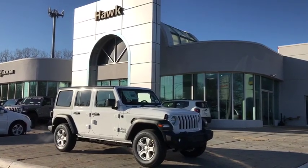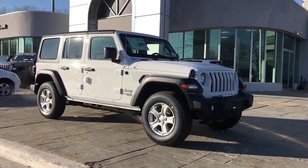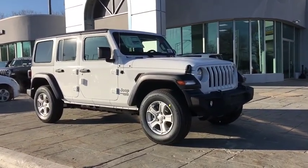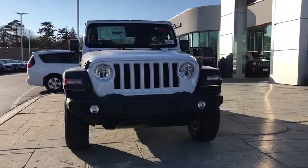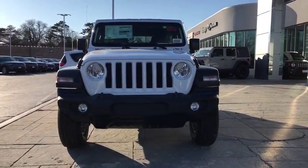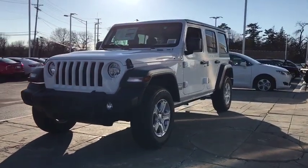2019 Jeep Wrangler Unlimited. The Jeep Wrangler Unlimited is an on-and-off-road capable vehicle that was made for you to enjoy. Stylish, rugged, and comfortable are all traits of the Wrangler that let you decide where you want to go and how you want to get there. Here are some of this vehicle's great options.